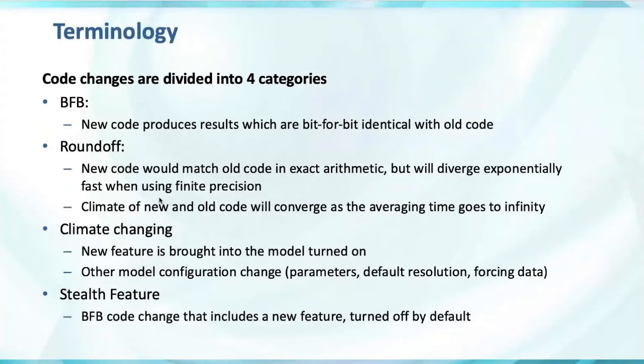A stealth feature is new code that is turned off by default, so it can be brought into the model bit-for-bit — meaning that if you don't turn the feature on, everything is identical with the old code. It's a popular and useful development model to bring features in and allow them to be tested, but it's also the cause of some delays. Most of the policies around stealth features ensure they receive much more testing than they have in the past.